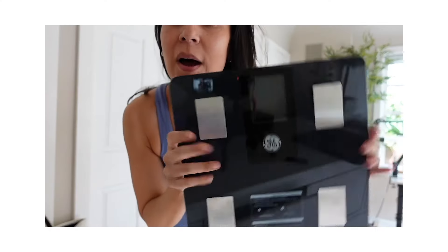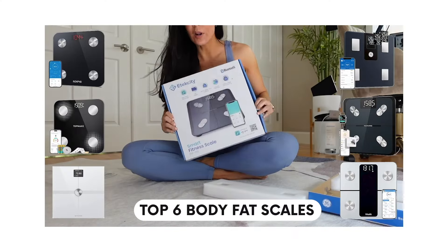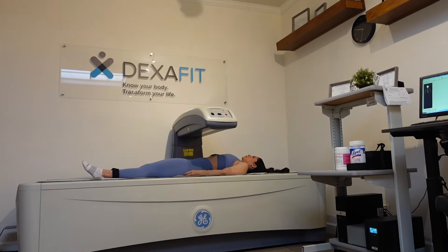What's going on? In this video I'm going to be comparing the top six body fat scales that I can find on Amazon, and I'm going to be comparing them for accuracy with the DEXA scan, which is pretty much considered the gold standard of measuring body fat.